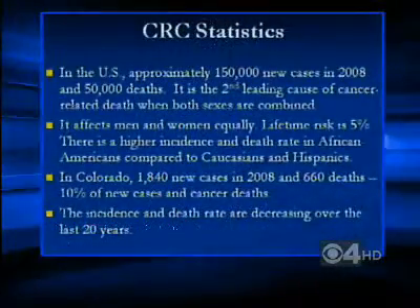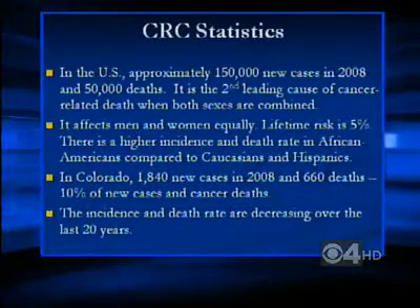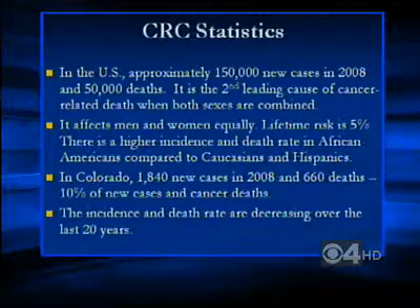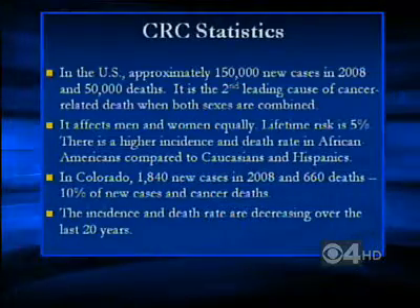In today's chat, we're going to discuss colorectal cancer. It is the second leading cause of cancer-related deaths here in the United States. In 2008, there were about 150,000 new cases and 50,000 deaths. It affects men and women equally, with a higher incidence in African Americans. Colorado saw about 1,800 new cases last year and 660 deaths. The good news? The incidence and death rate have been decreasing.